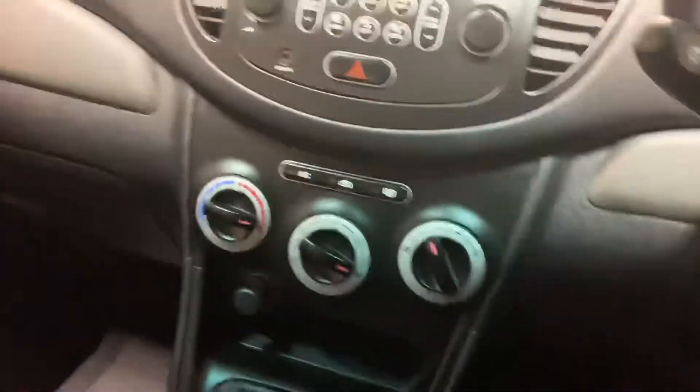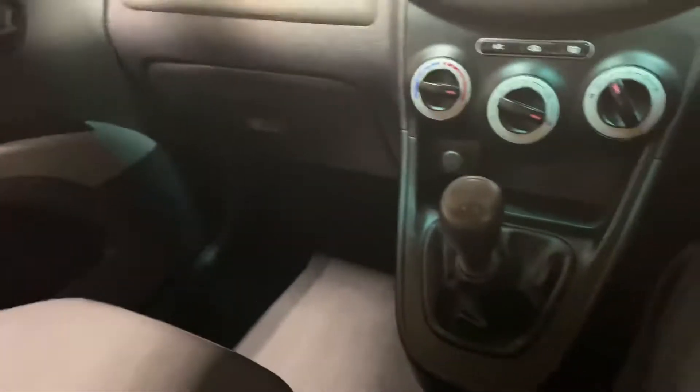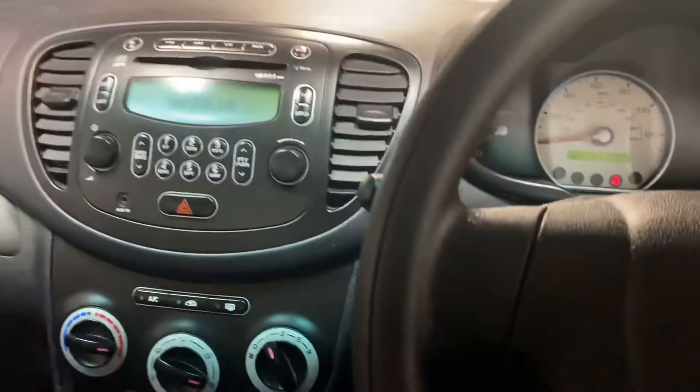It's got the air conditioning, got the CD player. There's the mileage — there are no warning lights or anything in this car. Just a nice wee car. It'll just do somebody as a first car, or just somebody who wants to keep their running costs down.